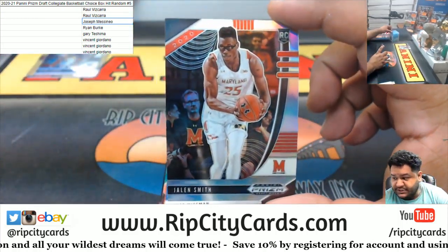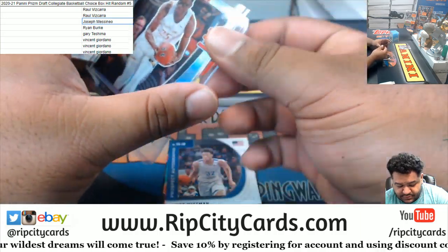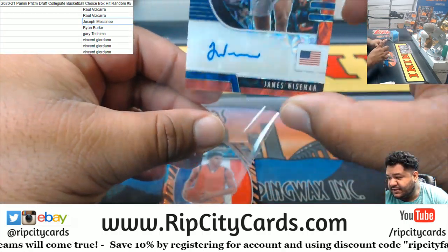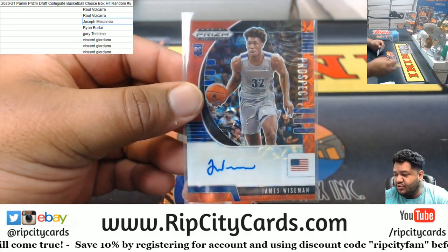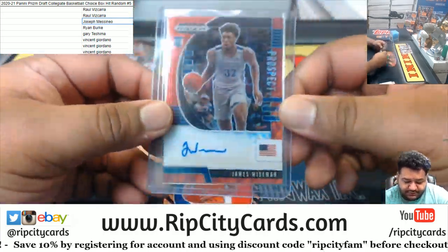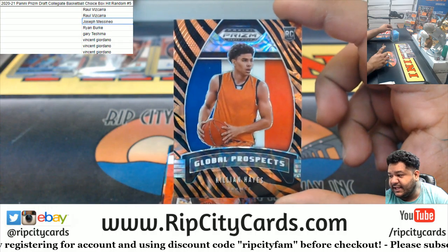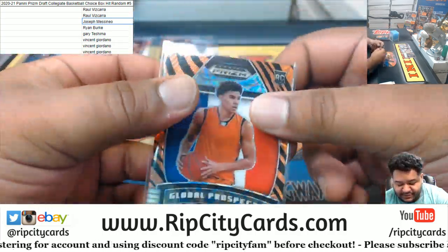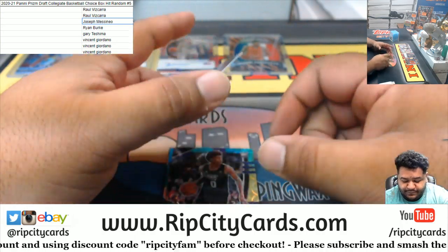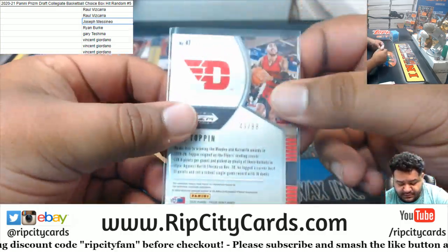We've got Jalen Smith silver. Oh snaps — the number two overall pick James Wiseman with the rookie prospect auto, numbered to 88. That is huge. Very nice. Also a big one — Killian Hayes global prospect tiger stripe. Very nice, that is the choice exclusive right there.